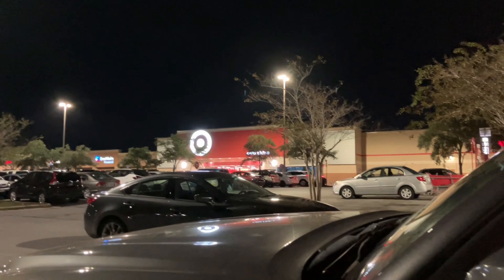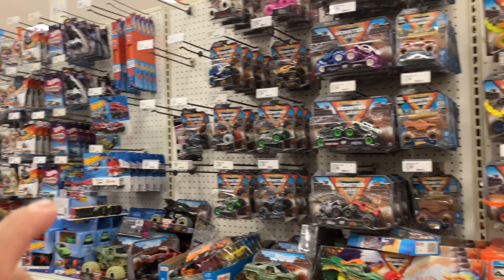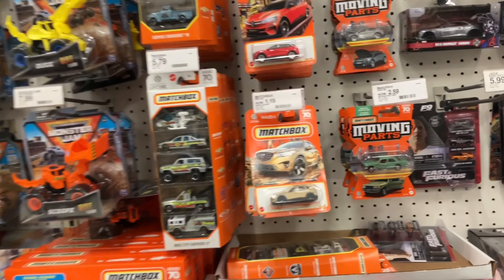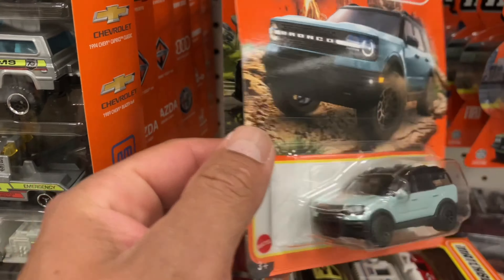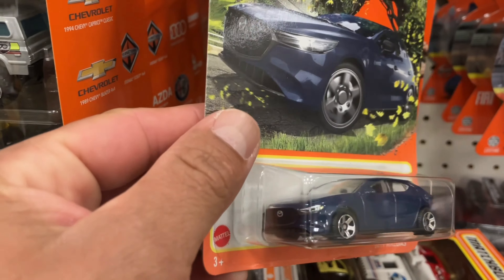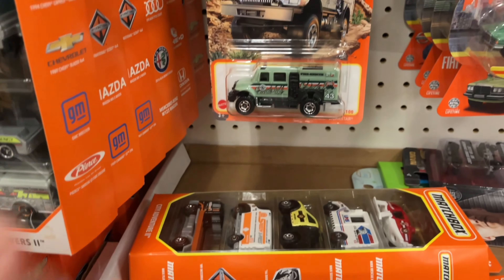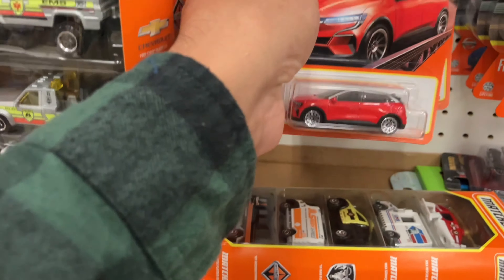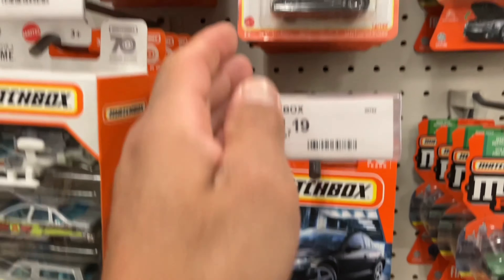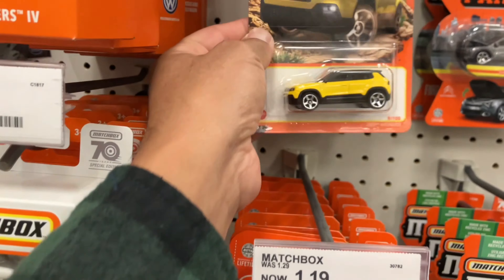All right guys, now I'm doing a lead hunt at Target. The pegs are very empty, premiums the same. The only new things I've noticed are some new castings on the image boxes. There's a Mazda in gold — that's new. A Ford Bronco, and definitely this is different — a blue Mazda. There's another police interceptor, very nice. This fire and rescue guy is new. There's a Fiat in a different color, nice yellow.